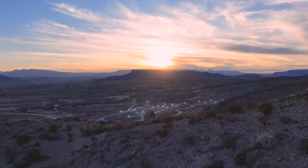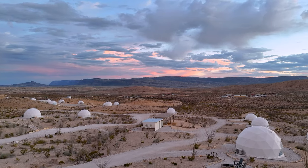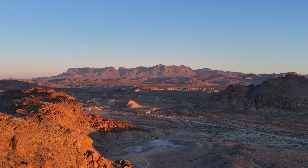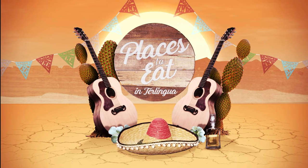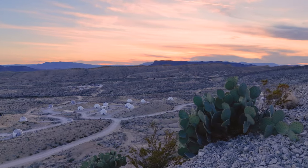Welcome to Terlingua and the Summit at Big Bend. If you're watching this video you're probably researching your next trip out here to visit the beautiful Big Bend and our little piece of the Chihuahuan Desert, and we're very excited to be able to help you with that research.